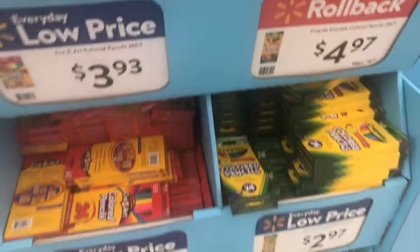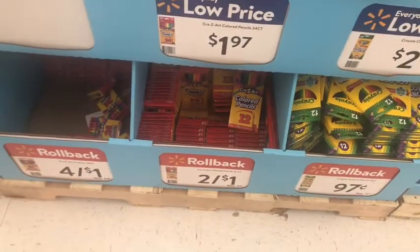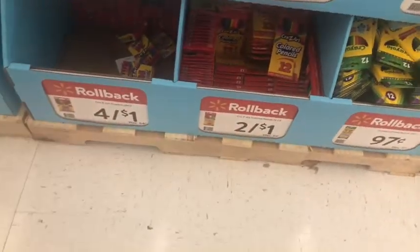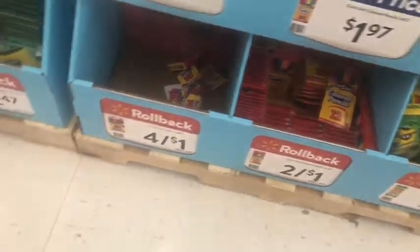Okay, so I'm in Walmart getting a few school supplies for a school supplies giveaway that my husband and I are going to have. They got these colored pencils, $0.97, and that's the Crayola. The Crazy Art ones are $0.24. I picked up some of those.